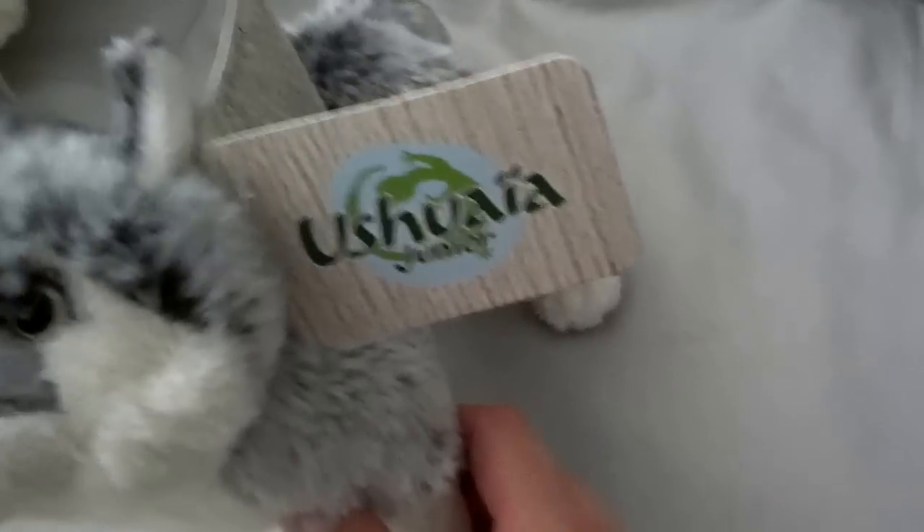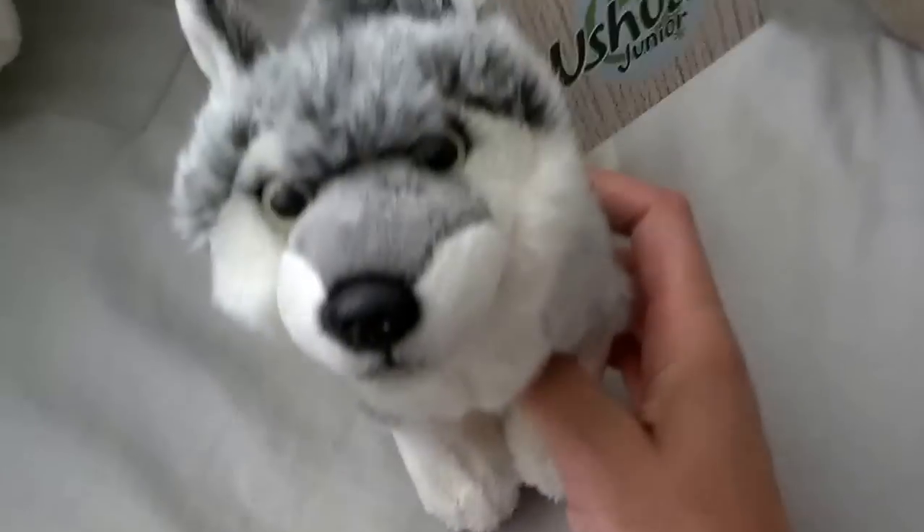This one is made by Princess Soft Toys, he's really cute, got him at a bookstore. And this one — this is Kusa, she's really cute.